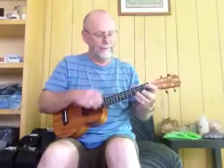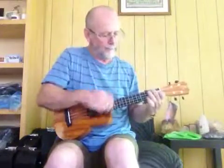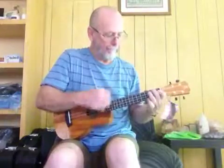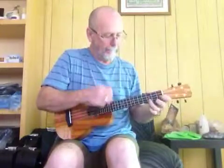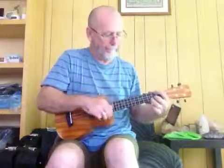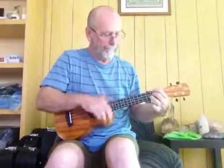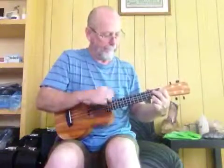So I better play a bit so you can hear what it sounds like.